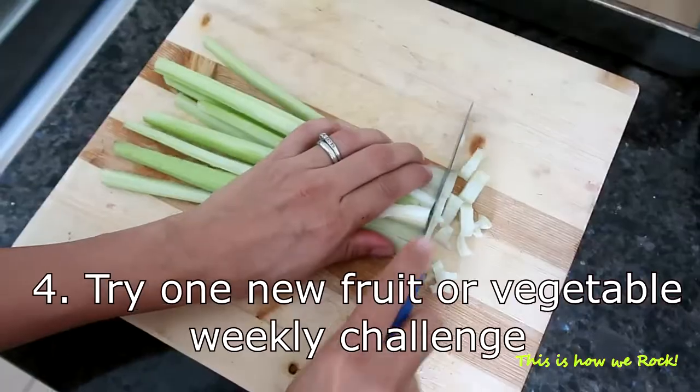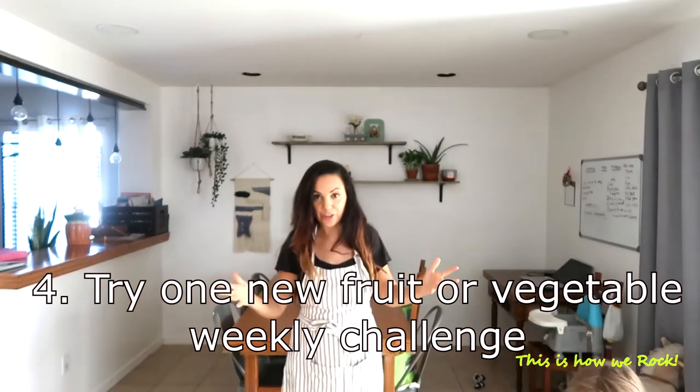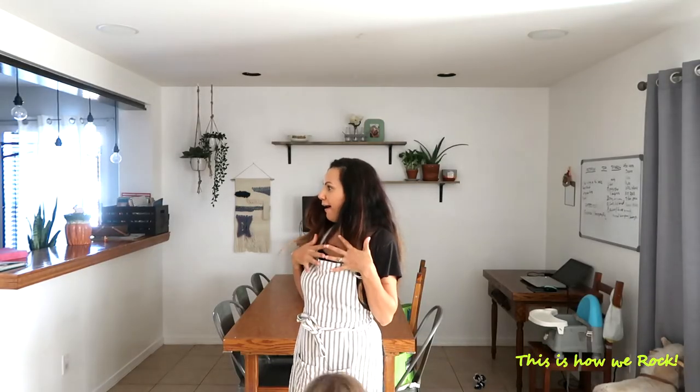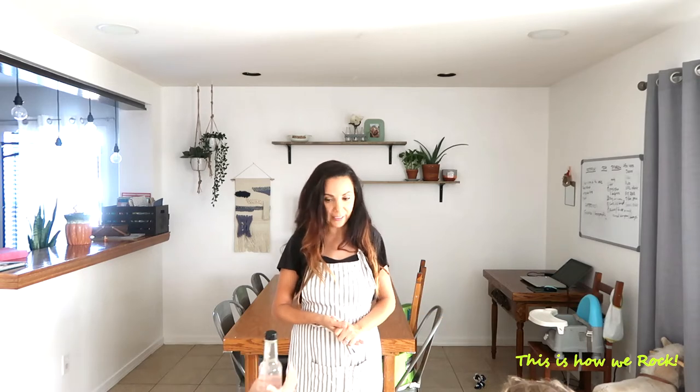Tip number four — I actually got this tip from Andrea Mills' YouTube channel — let the kids have a little game or challenge, because kids can't resist challenges. The challenge is that each week the kids have to try a different fruit or a different vegetable. The one who tries the most fruit and vegetables gets a little reward, like a date out with you or getting to come on the next shopping trip.